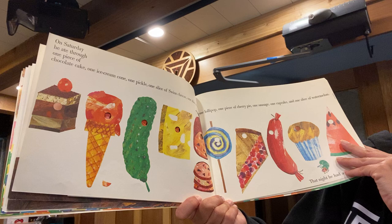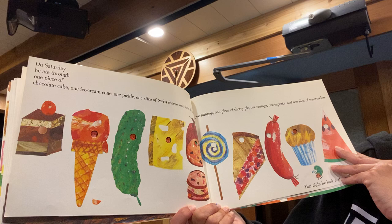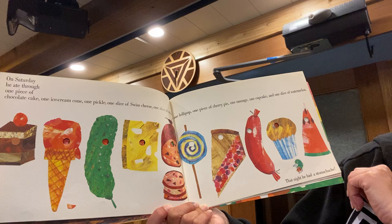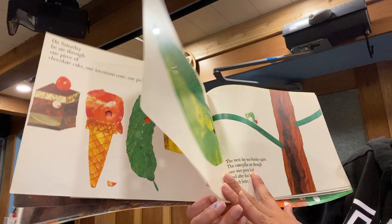On Saturday he ate through one piece of chocolate cake, one ice cream cone, one pickle, one slice of Swiss cheese, one slice of salami, one lollipop, one piece of cherry pie, one sausage, one cupcake, and one slice of watermelon. That night he had a stomach ache.